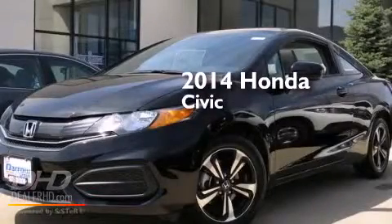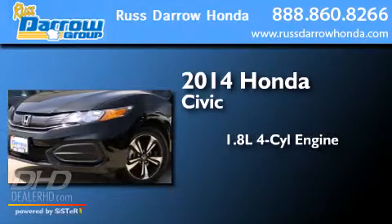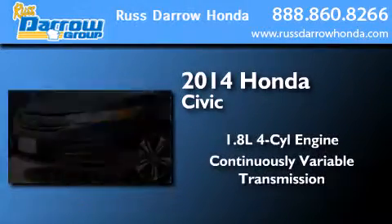This is a brand new 2014 Honda Civic. It features a 1.8-liter four-cylinder engine and a continuous variable transmission.